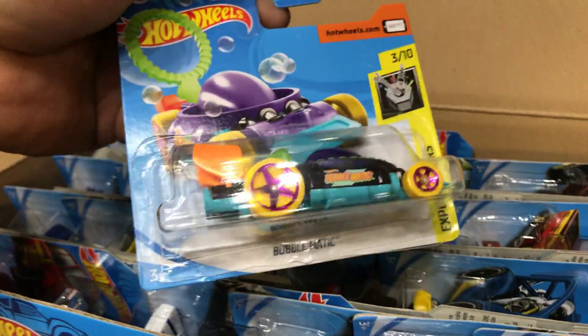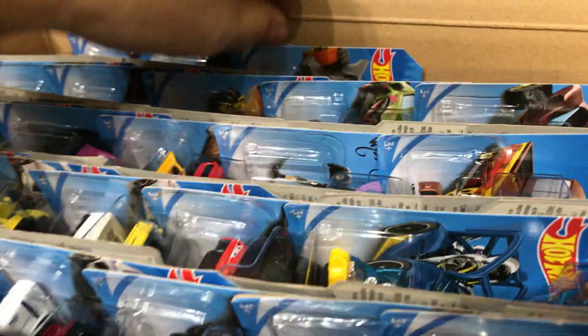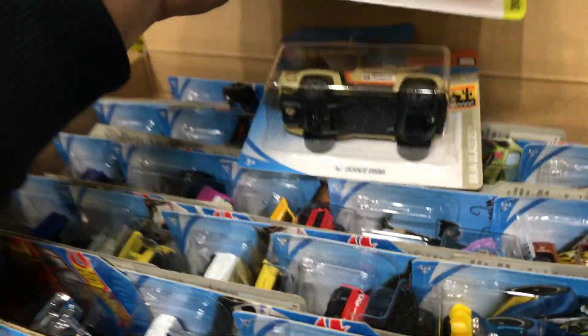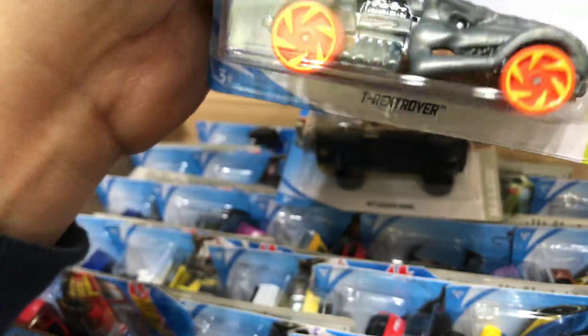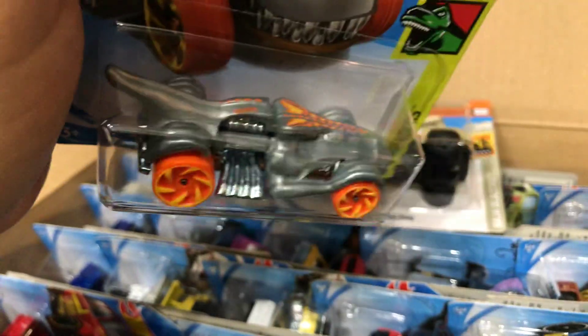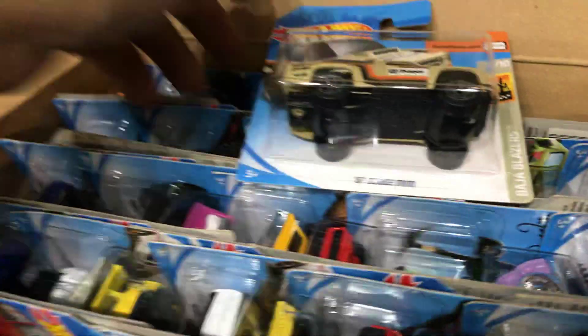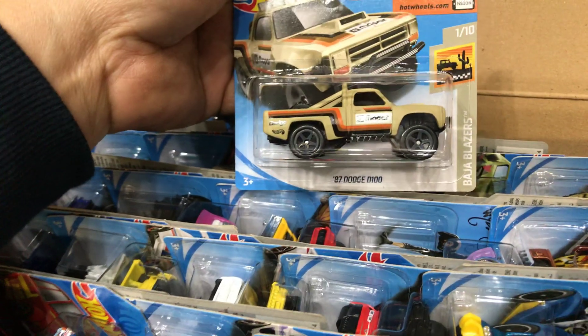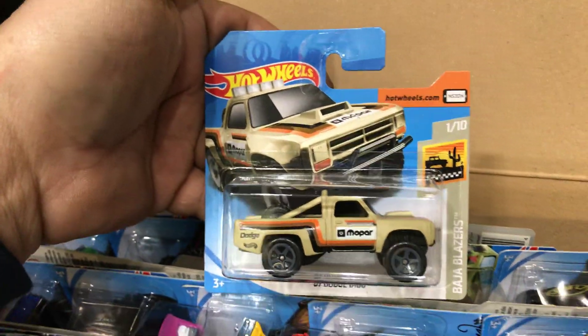Next we have the T-Rex Royer, which looks like an alligator or crocodile — crazy looking, neon bright orange. Then we have a short card of the '87 Dodge D100, it says more print on the side — short card.